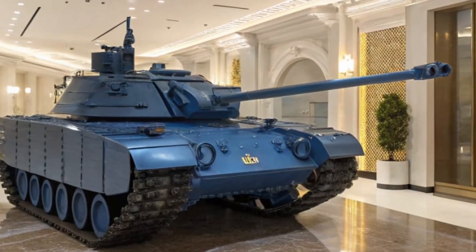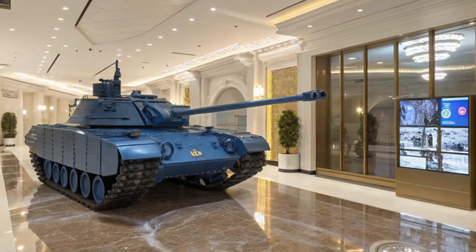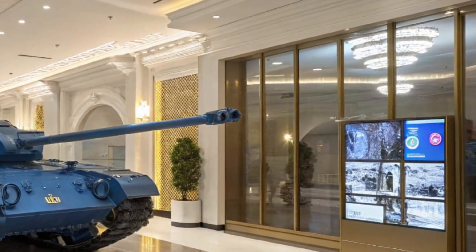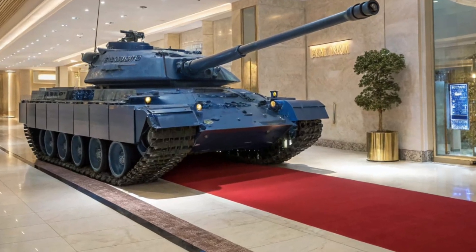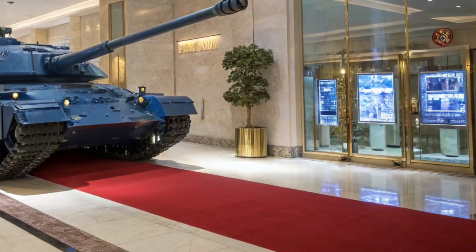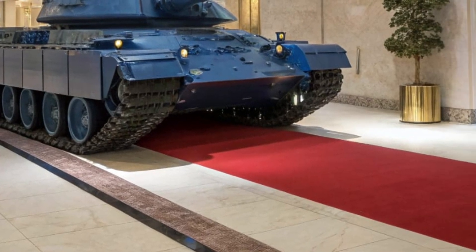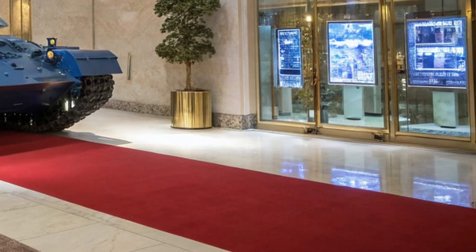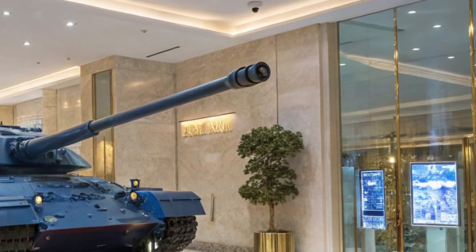Step inside and you're greeted by a highly digitized control center. The Panther's interior is designed for a three-person crew, seated in an armored capsule within the hull. Gone are the days of analog gauges and bulky switches — the cockpit is sleek, with multifunctional touch displays and intuitive control interfaces. There's even talk of integrating augmented reality to improve battlefield awareness in future iterations. Each crew member — the commander, gunner, and driver — has access to shared data through a combat cloud system.